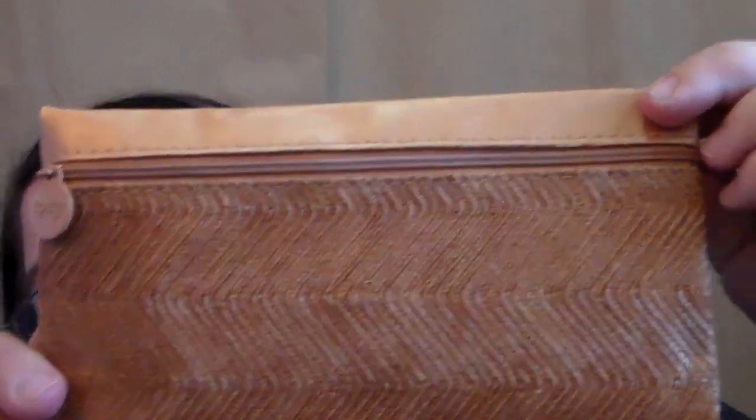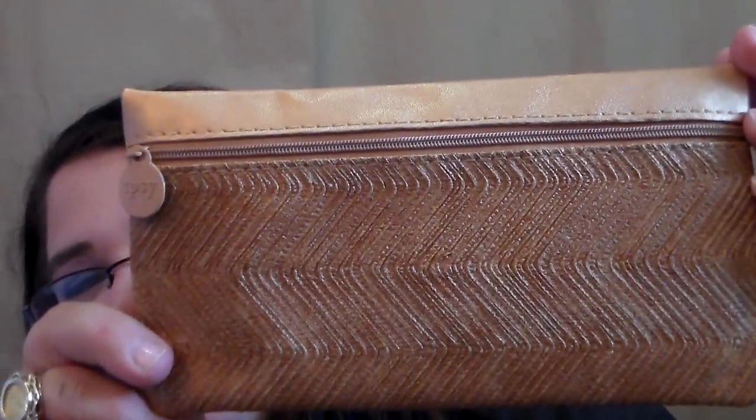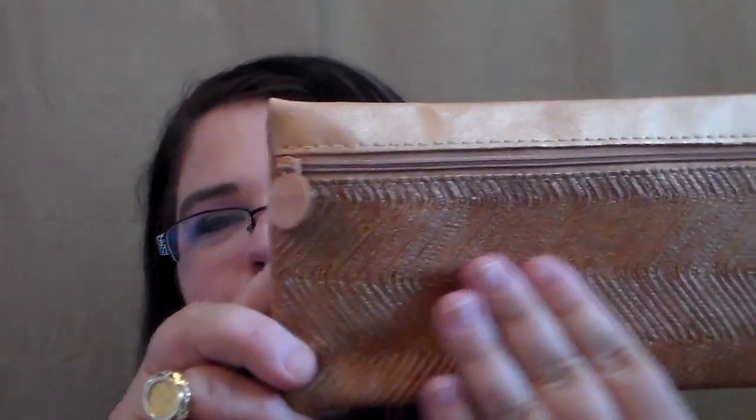I think this bag is so pretty — it just screams fall. So let me show you the bag first. We have this bag right here. I love this bag. It looks very fall-ish to me and I'm excited to have this one. I love the way it feels on the front too. It's got a really cool feel to it — I think it's pleather, but it's nice. I like it.